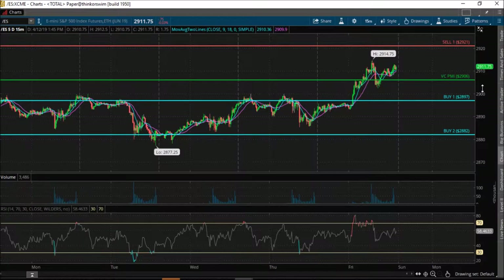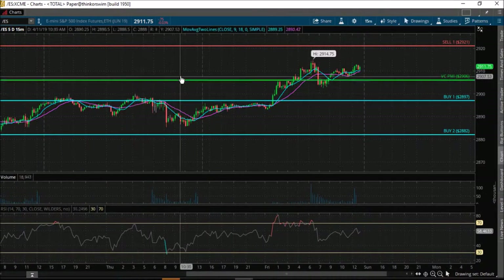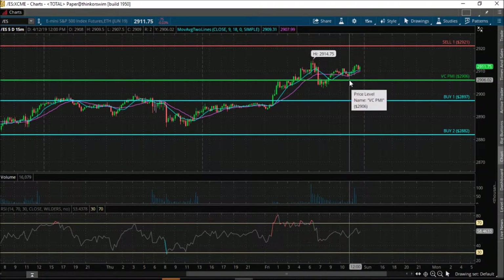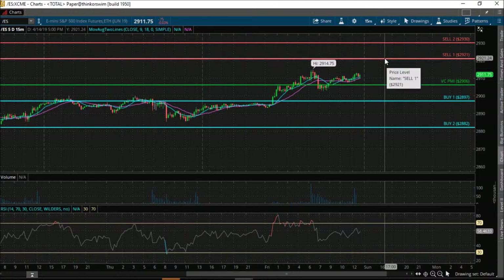If we bring the chart to the 15-minute bar, we can see more clearly the average price for Monday is $2,906. With the market closing above the average price of $2,906, it indicates that the trend momentum is bullish. When the price closes above the average price — daily, weekly, or monthly — it is a bullish indicator. The trend momentum turns bullish and automatically activates the extreme above the mean levels of the Sell 1 at $2,921.